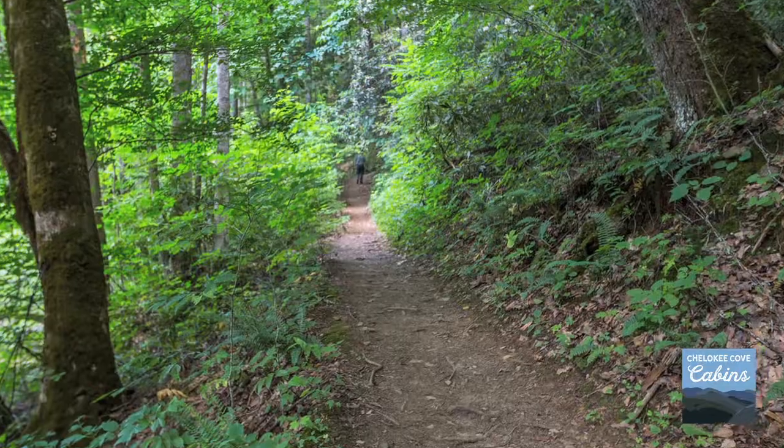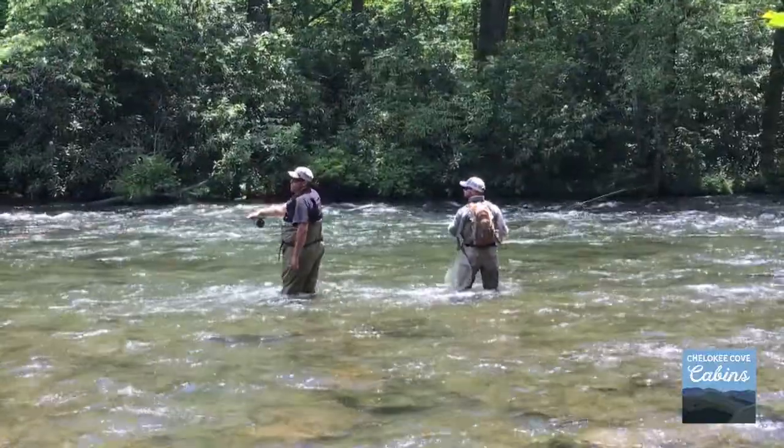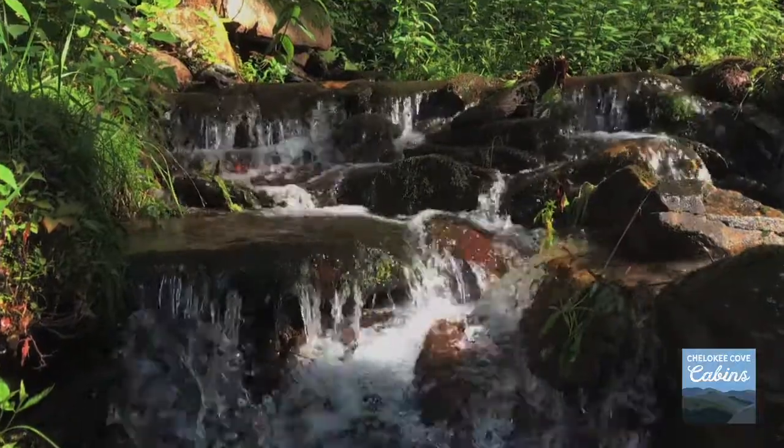After a day of hiking, boating, rafting, fishing, shopping, or sightseeing, you'll enjoy a campfire right outside with the sound of the creek in the background.